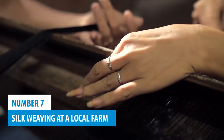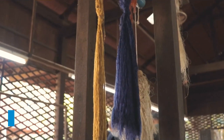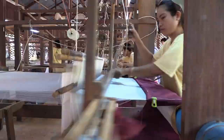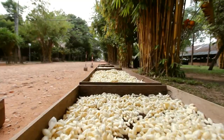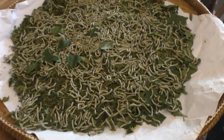Number 7: Silk Weaving at a Local Farm. As you explore Siem Reap, take the opportunity to discover the art of silk weaving at the Angkor Silk Farm. This local farm offers guided tours that provide a first-hand understanding of this ancient craft. Over 400 talented artisans work their magic using traditional methods passed down for generations. As you stroll through the farm, you'll witness the entire silk production process unfold before your eyes, from silkworms chomping on mulberry leaves to the intricate weaving of fabrics.